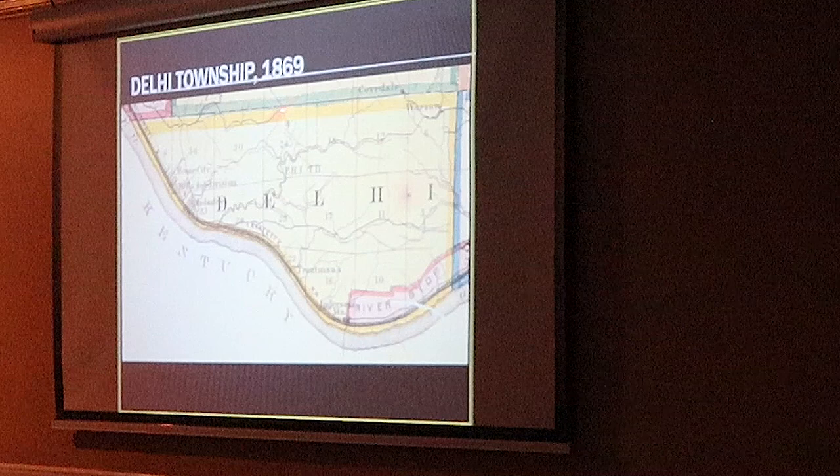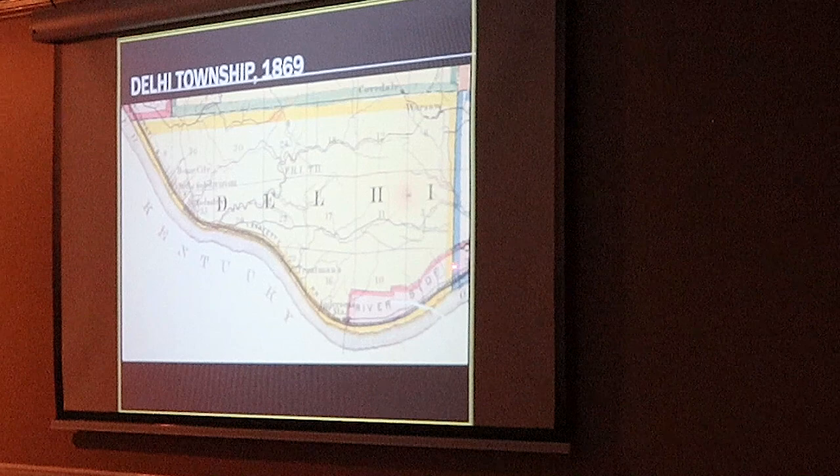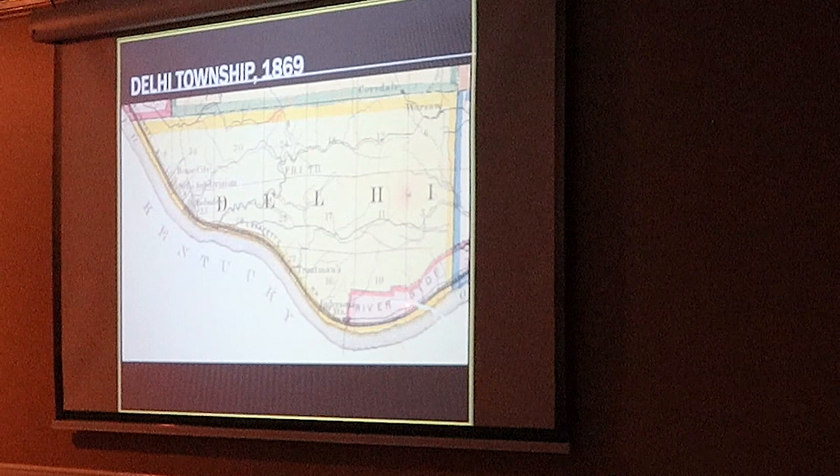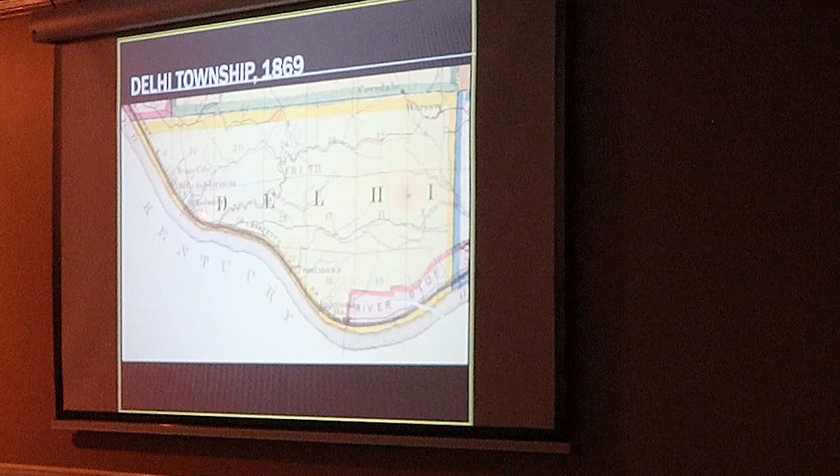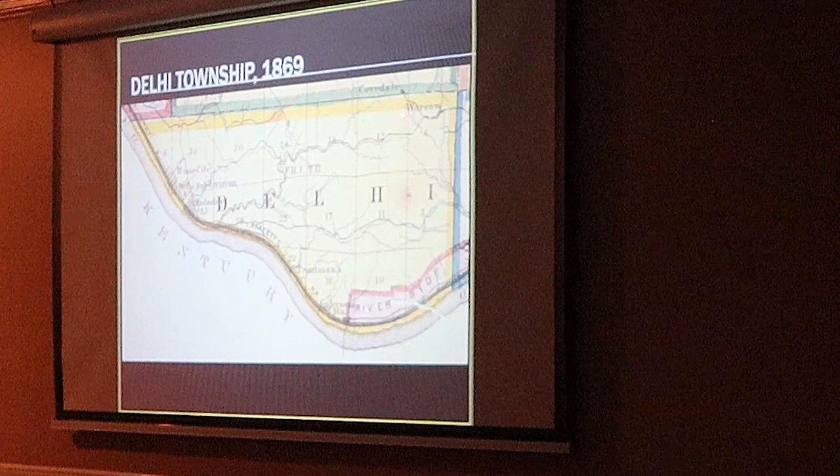Across the top here is Green Township. Here's Storrs Township, Sadansville. Right here is Riverside — that ended up getting annexed by the city of Cincinnati, but it was part of Delhi Township. All the way up here is Miami Township. Part of that got gobbled up too when the city gobbled all the way up along the river through industry, Delhi, home city, and they got Fernbank.